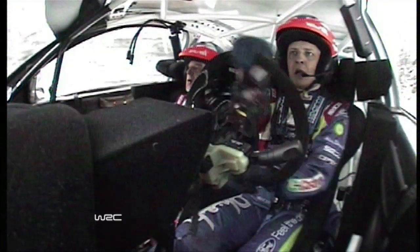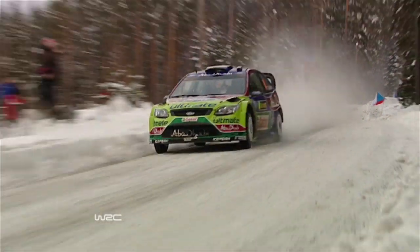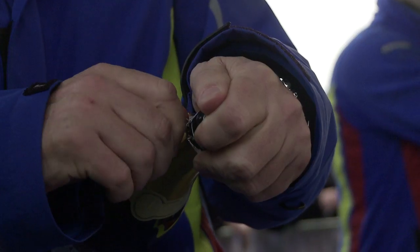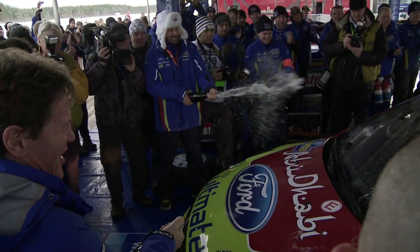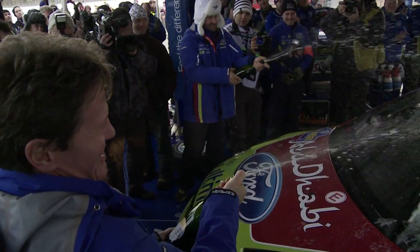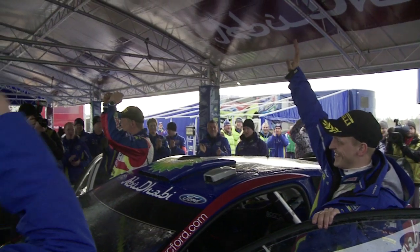Miko and Jarmo won the final stage in Sweden to take their first win of the season. It was Miko's first time winning the opening round of the WRC and his first Rally Sweden victory. The fight with Sébastien was really big, and he had never won the first rally of the season or Rally Sweden before — so not bad at all.